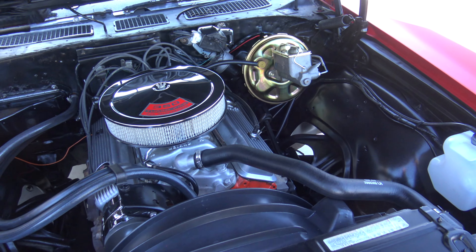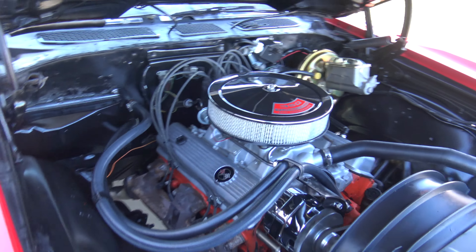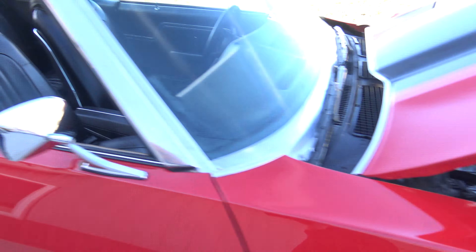Welcome back to another video here at Coyote Classics. This morning we're going to be checking out one of my favorite cars we have in our inventory right now, and that is this 1971 Chevelle Malibu Convertible.